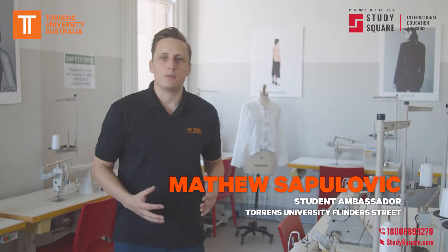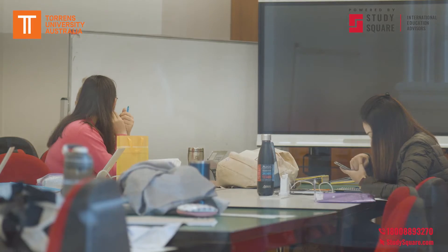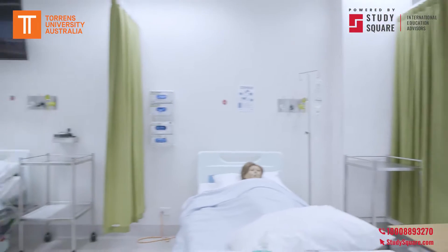This is our sewing room, a part of our fashion facilities. Students get the opportunity to get hands-on, create their garment designs and bring them to life. For our nursing students, we have a fully functional hospital ward.